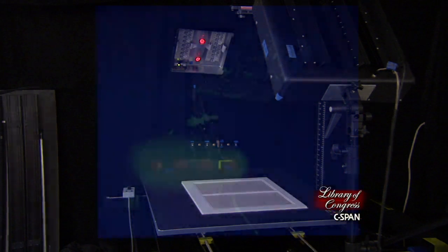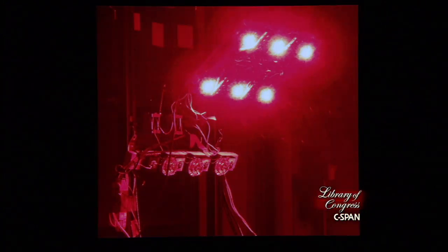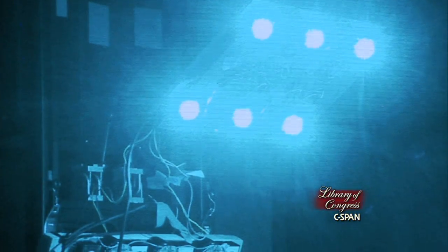In doing this process, it's really been an active discovery for us. Normally when you photograph something or scan something, you illuminate it with as much light as possible.